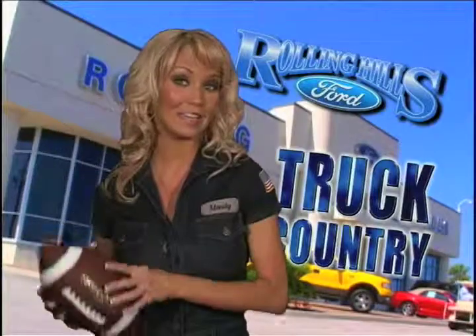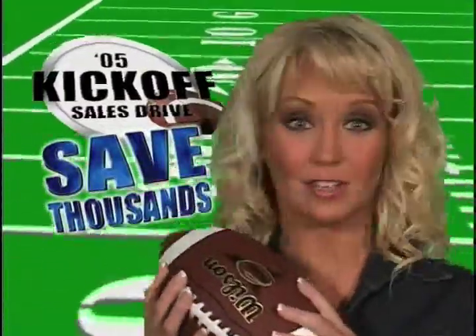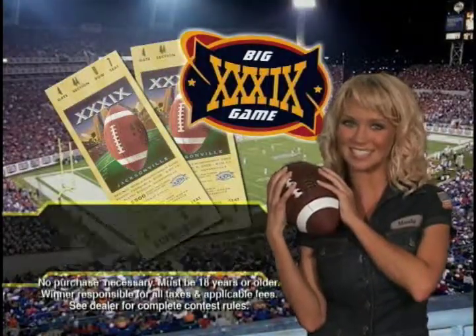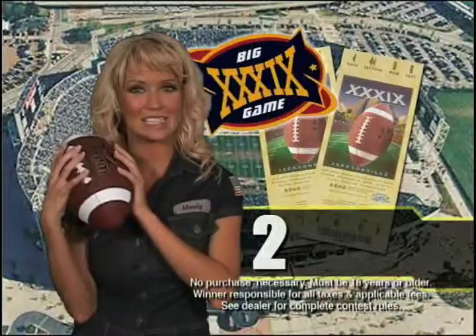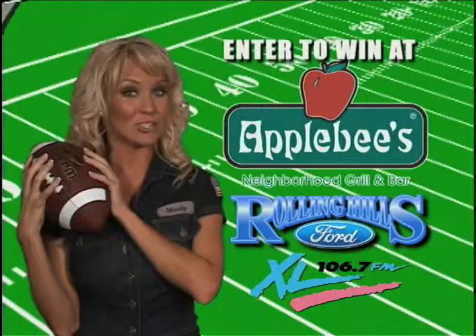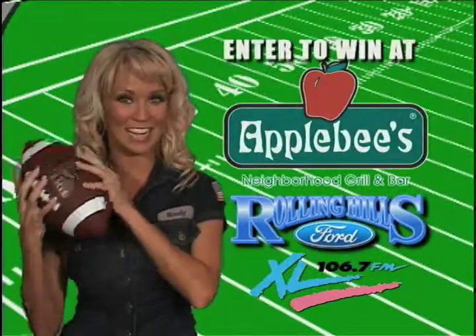Truck Country at Rolling Hills Ford is the fastest growing Ford store in Central Florida. As part of our '05 Kickoff Sales Drive, we're teaming up with Applebee's to give you a chance to win tickets to the big game in Jacksonville on February 6th. Great deals every day at Rolling Hills Ford, plus your chance to win a pair of tickets to the big game and a special VIP pre-game brunch February 6th in Jacksonville. Enter to win today at any area Applebee's or at Rolling Hills Ford, Highway 50 in Claremont.